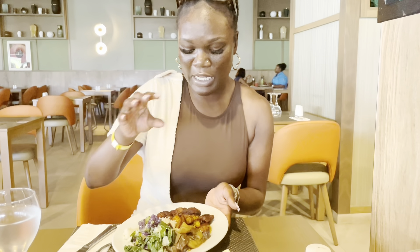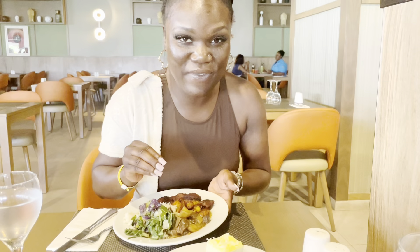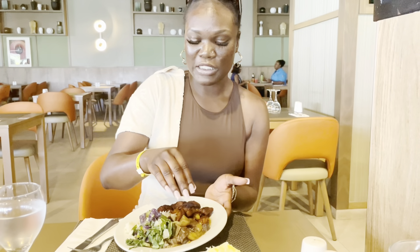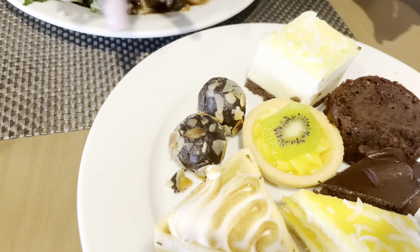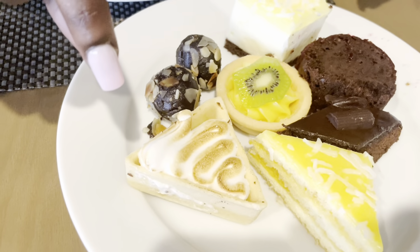Okay, so we got steamed cabbage, white rice, sweet plantains — you already know the fries are less than sweet plantains. We got some braised goat going on here. My brother got an identical dish as I do.